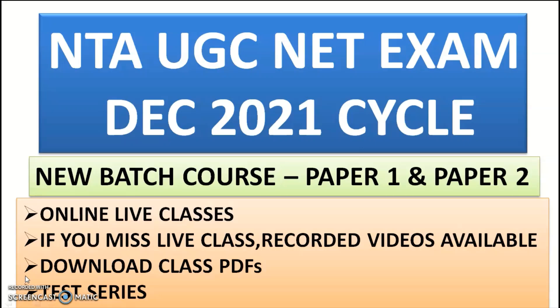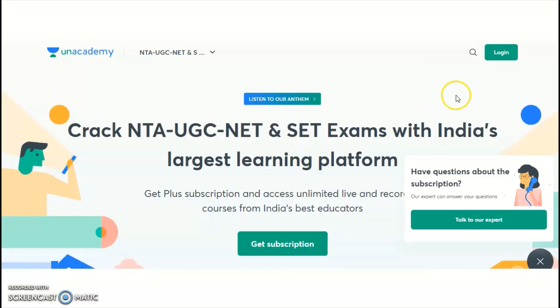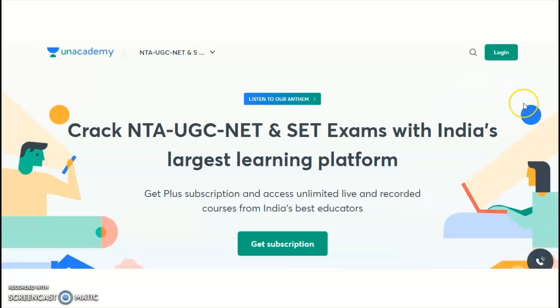The highlights of this course: you will get online live classes, and even if you miss a live class due to a busy schedule, you can watch recorded videos. You can also download class PDFs, which are very helpful for preparation, short notes, or revision. Test series are also available from this new batch course. Unacademy is India's largest learning platform, providing both paid courses and free online classes on the Unacademy YouTube channel and on the Unacademy app under 'Special Classes'.